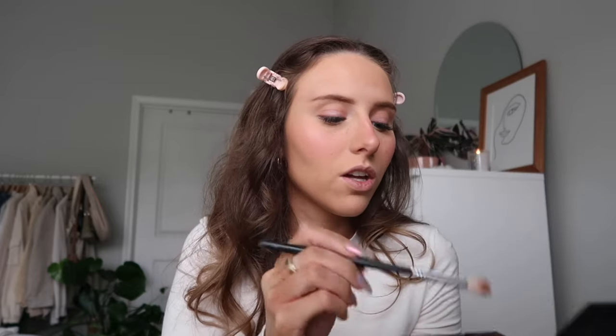Now we're going to do some eyeshadow. I'm going to use this Morphe palette 9B — Bronze Babe is what it's called. I'm just going to use this middle kind of orangey color and apply that to the crease of my lid. I did this the other day for my birthday and really liked how it looked. Then I'm going to take this Glossier palette — there's a shimmery bronze shade — and use the tip of my finger to apply that to the base of my lid, avoiding my lash line so I don't get glitter on my lashes.